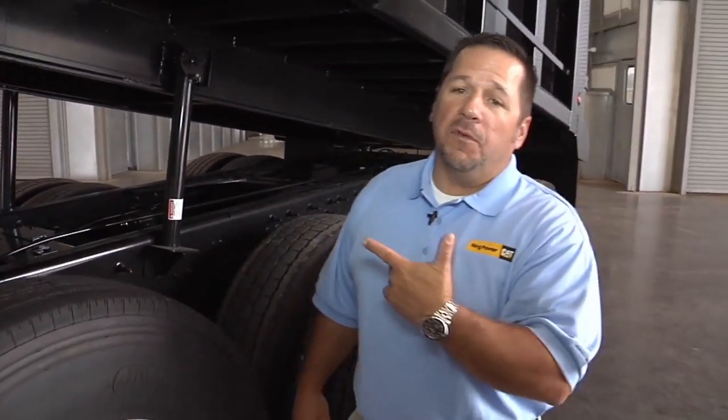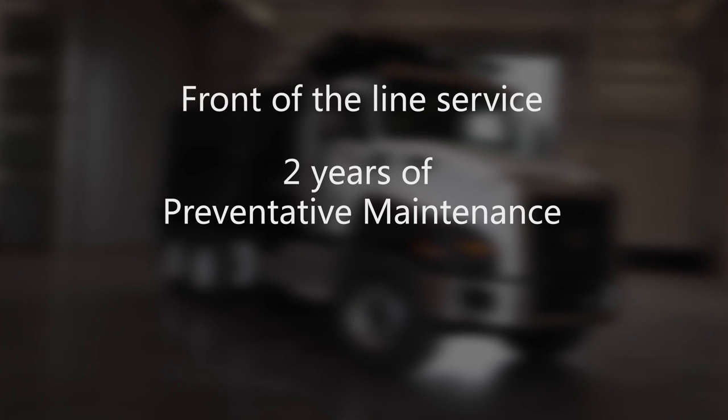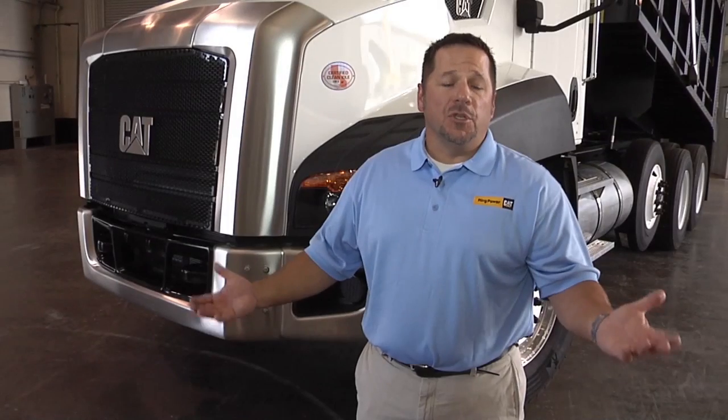That's a quick overview of the CT660. Keep in mind: when you buy from Cat, you're not only buying Caterpillar's expertise, you're buying from Cat's extensive dealership network. Here at Ring Power, we've been helping Cat customers in Florida for over 50 years. If you buy one of these Cat trucks from us, we'll guarantee you front-of-the-line service, 2 years of planned maintenance, and both we and Cat will stand behind the truck. Appreciate your time — see you on the job site.